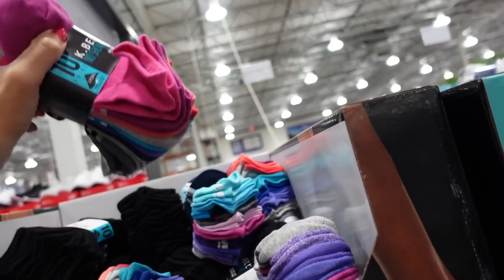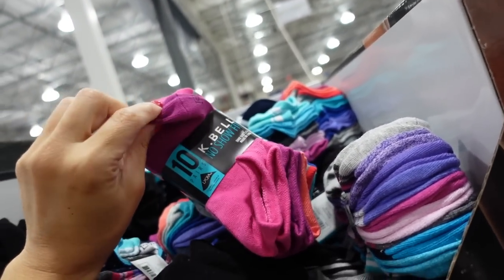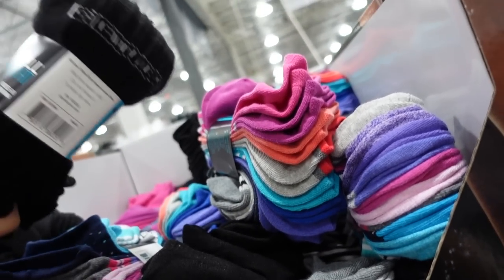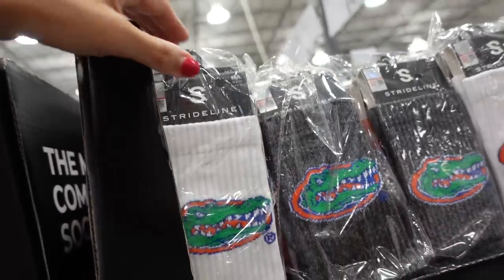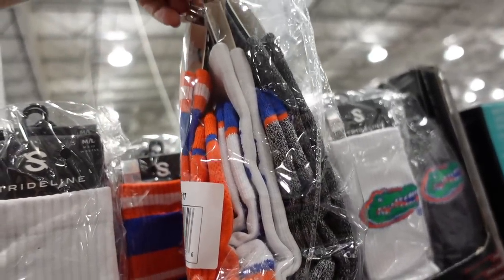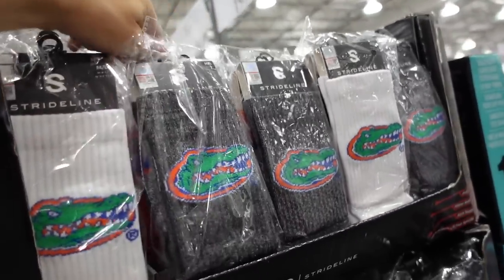More socks on sale for $7.99 — K-Bell, which are really thin and stretchy. Multi-colored pack and all-black options. Regularly $9.99. Also have a college/candy three-pack for $19.99.